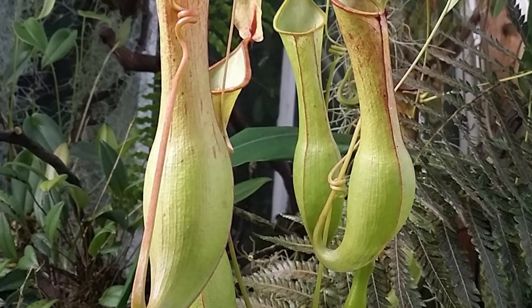This species is one of the largest varieties of pitcher plants, and was named after the broadcaster and naturalist Sir David Attenborough.